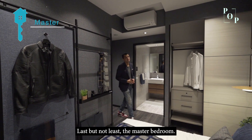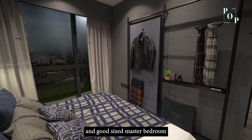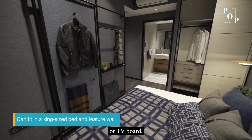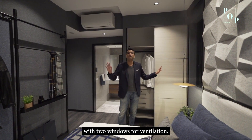Last but not least, the master bedroom comes with an attached bathroom and is a good size at 14 square meters. Homeowners can easily place a king-size bed with a feature wall or TV board, and a highlight of this layout is that it comes with two windows for ventilation.